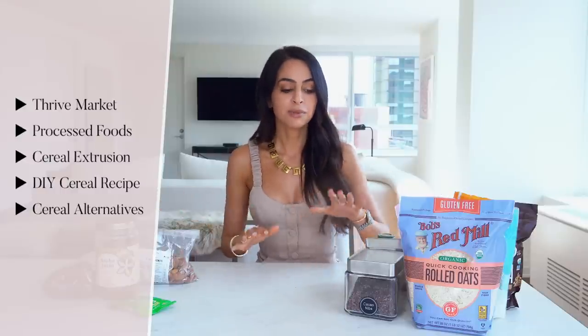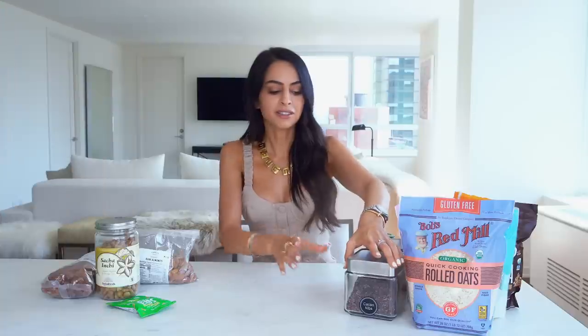I will definitely link everything I have below. Even some of the things in my little containers — I'm literally showing you what's in my cabinet — I'll make sure to link them below.